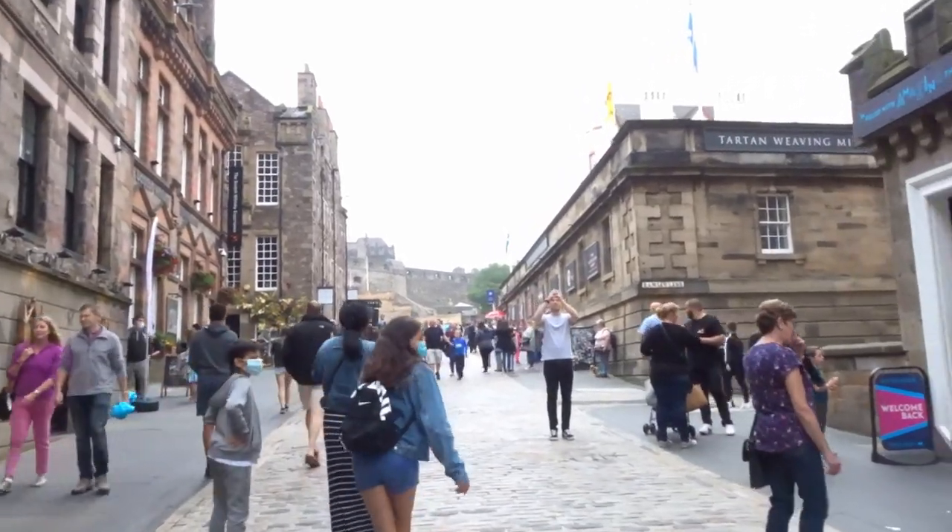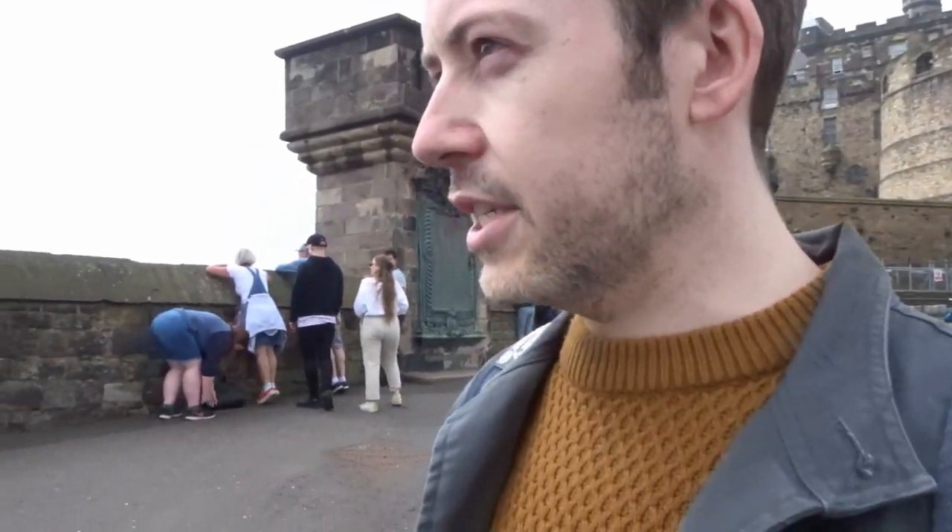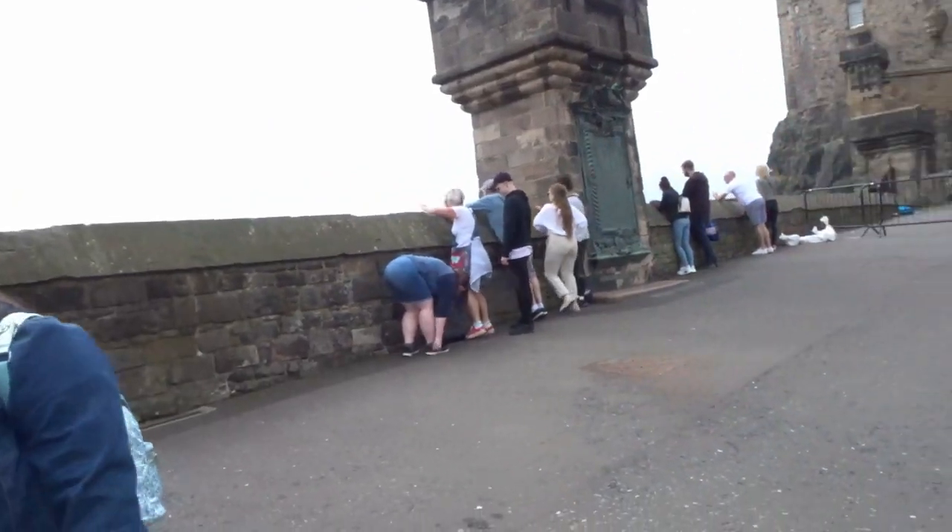We're just walking up to the castle now. We couldn't get tickets for the castle, which is very sad because it was literally at the top of my list of things to do. They sell out really quickly - when we checked today it was all sold out for the next week. So we're just going to get as close as we possibly can and take some pictures. Finished our little castle photo shoot!